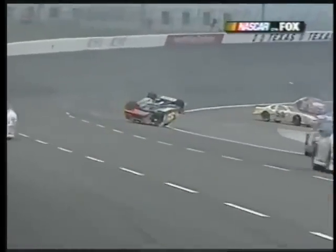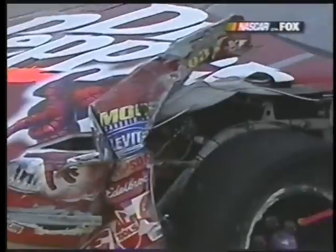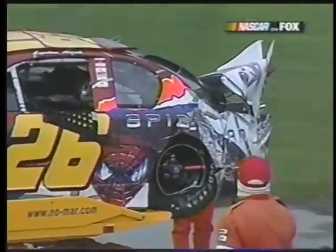Two years ago, Waltrip took a bad tumble at Daytona, flipping from the tri-oval all the way down to turn one. And Spider-Man — a rough day for the left one. That's a great ride if you go to Universal Studios.